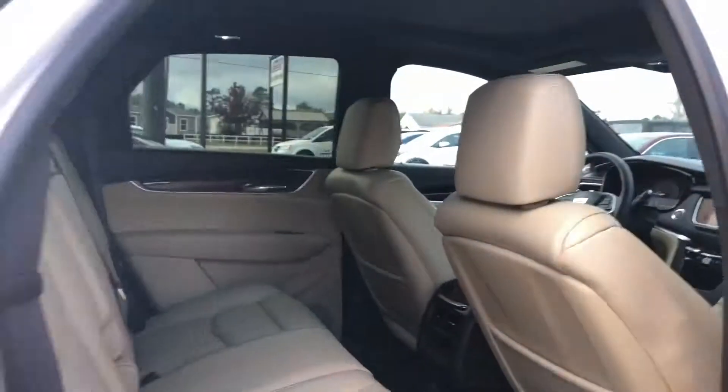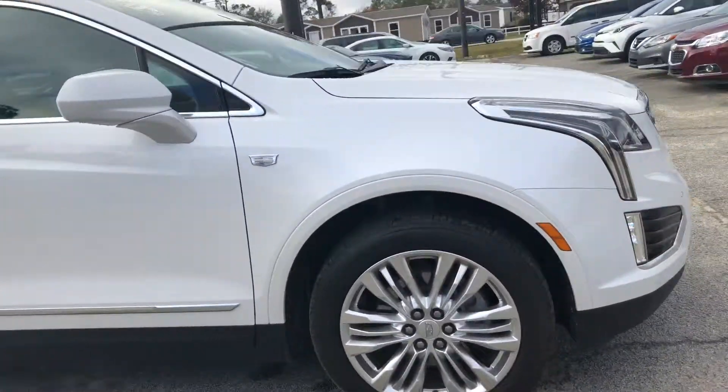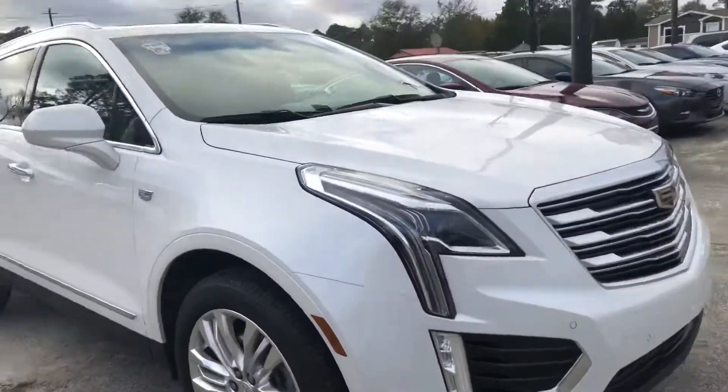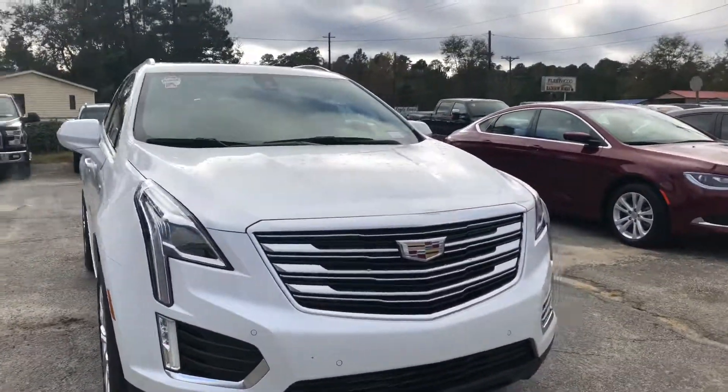If there's anything at all that you need, please give me a call at 912-771-1081. Again, this is Jimmy Burt Chrysler in Statesboro, and this particular vehicle is not going to last long, so please get in touch with me shortly. Thanks.